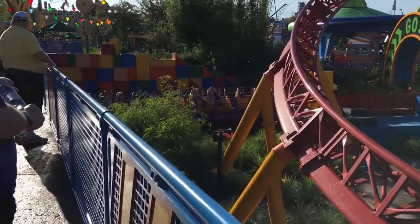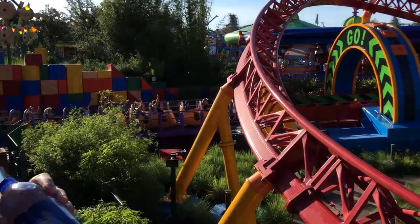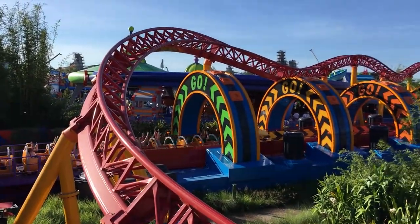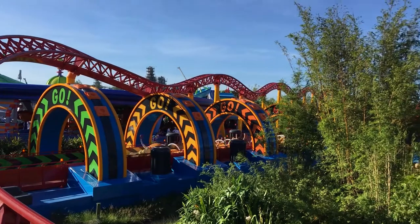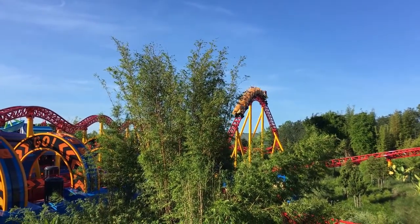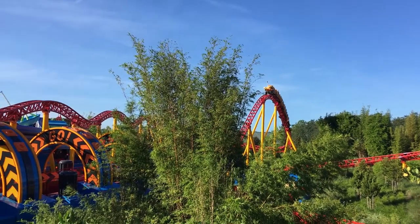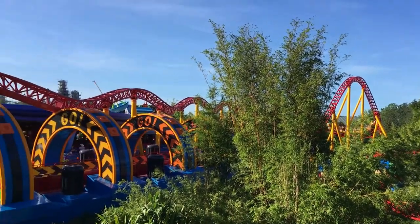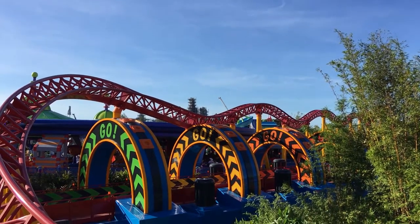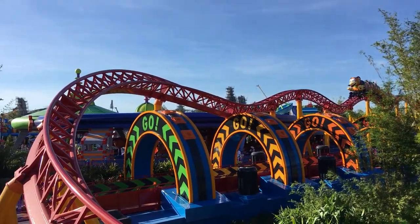Right here where the train is, they kind of launch it. So it's not a fast launch, but it's going to launch. Here we go! So it's not a fast roller coaster. It's super family friendly but it is a lot of fun. It's smooth and it's cute. Adorable. It is very adorable. It doesn't have a lot of those parts where you get that fuzzy feeling in your belly.